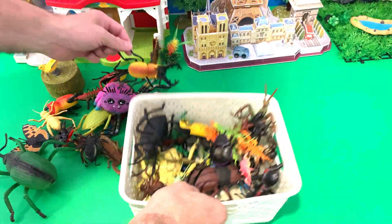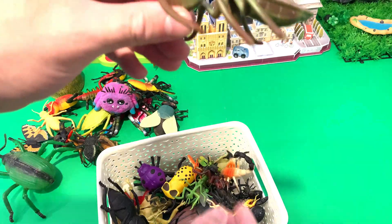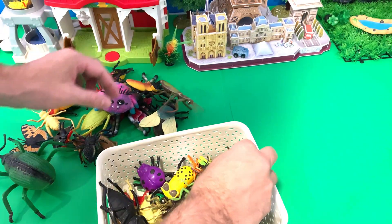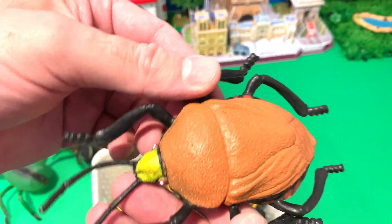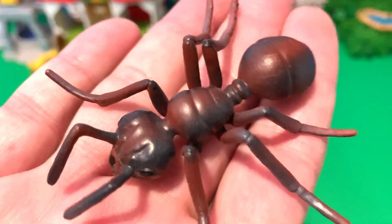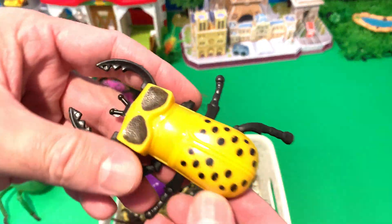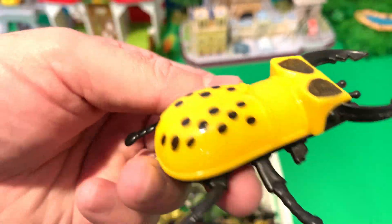Snout-nosed beetle. Stag beetle. What else is in here? We have a praying mantis. Scorpion. Look at that, it's a beetle, and down here we have an ant. It's a yellow and black stag beetle — look at all the spots!